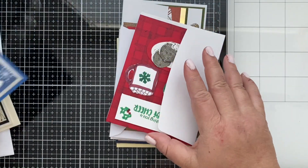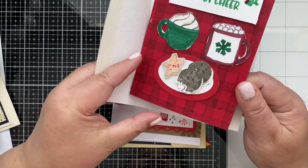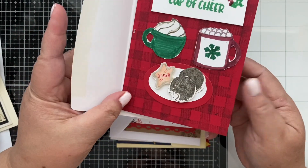Thank you, you guys — these are beautiful cards. Oh look at that card: 'Sending warm Christmas wishes.' How cool!